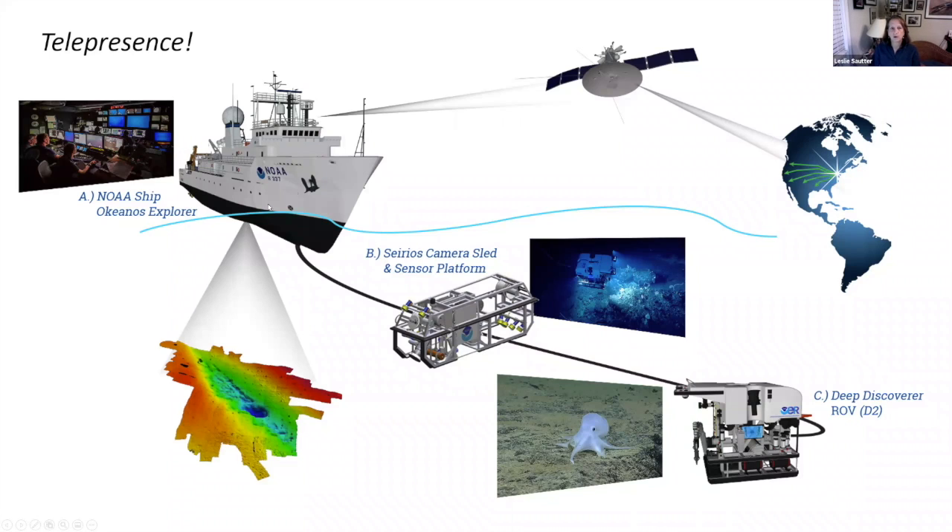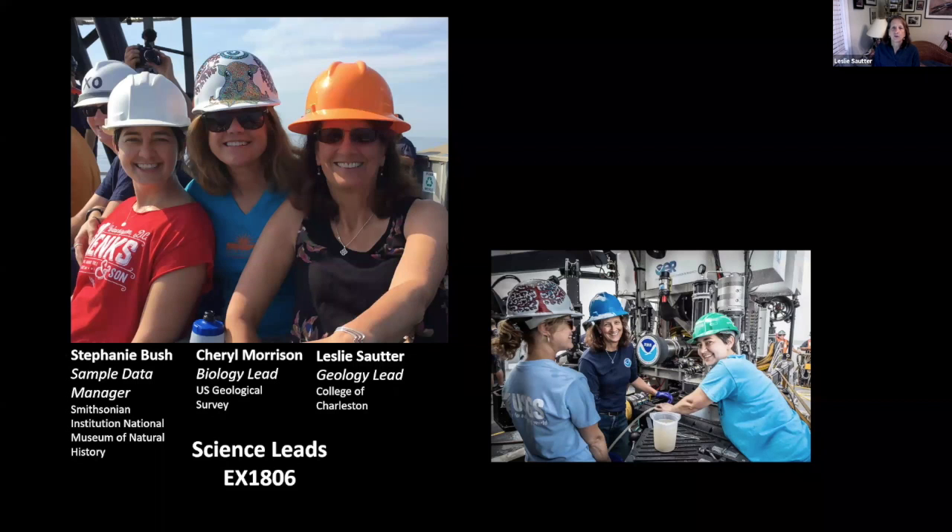Typically there is an expedition of maybe two to three weeks of mapping, followed by the ROV dive expeditions where we actually go to the seafloor. During any operation that the Okeanos has, you can tune in and watch live through telepresence what we are seeing on the seafloor — you can actually watch the data being collected. Much more interesting is the video of the seabed, and thousands of people around the globe tune in at a time. It's really an incredible operation.